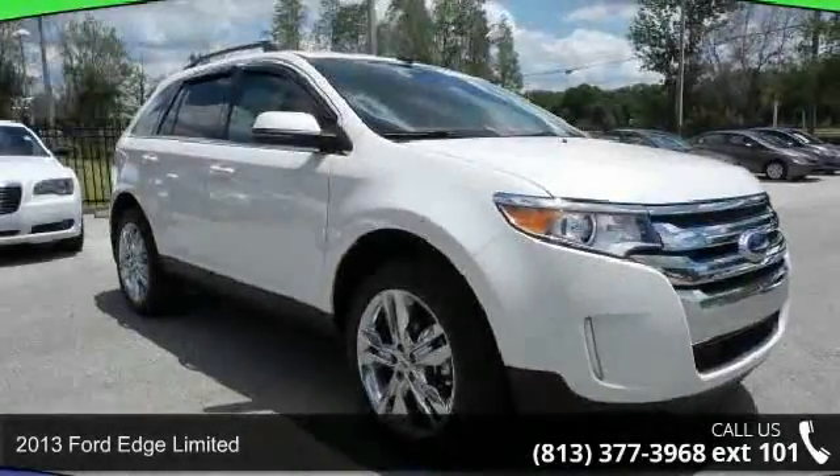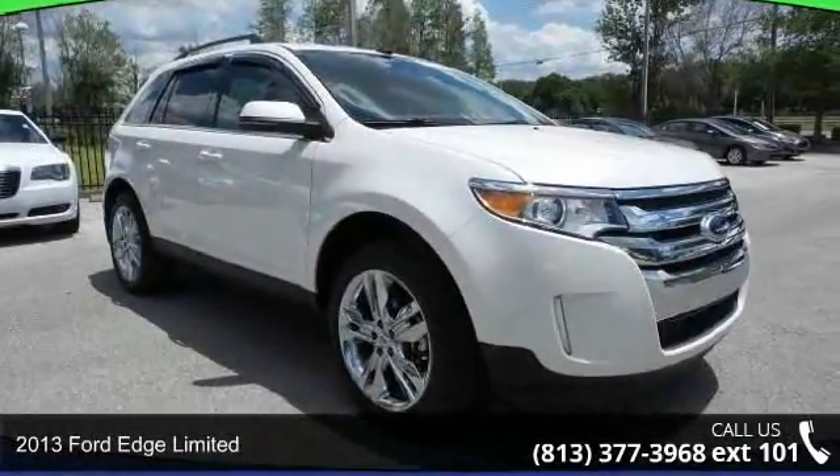Check out this 2013 Ford Edge Limited. This may be the set of wheels you've been looking for.